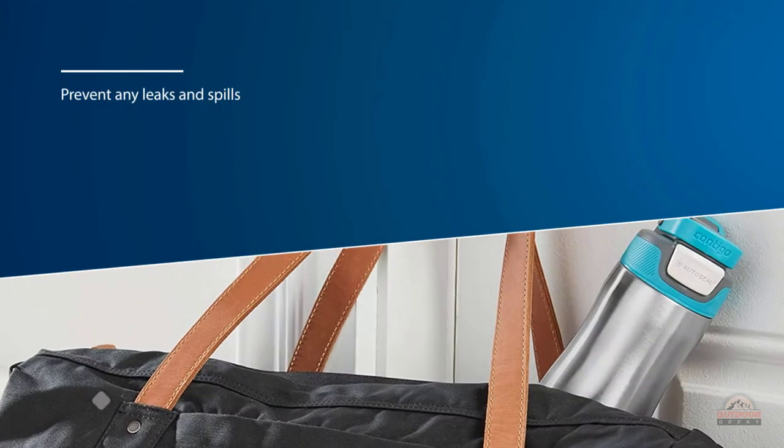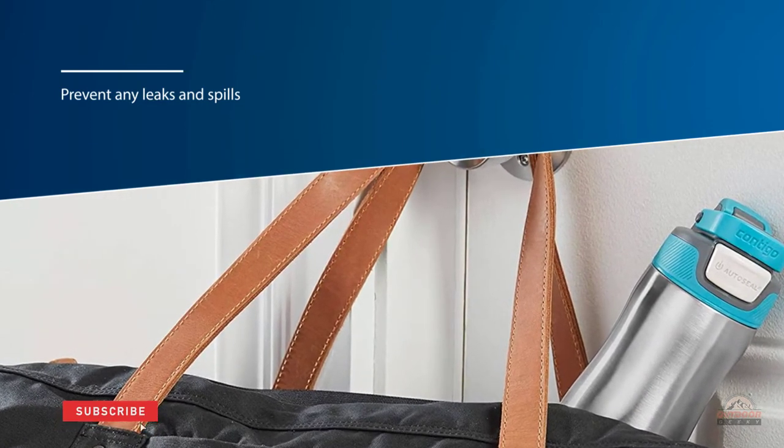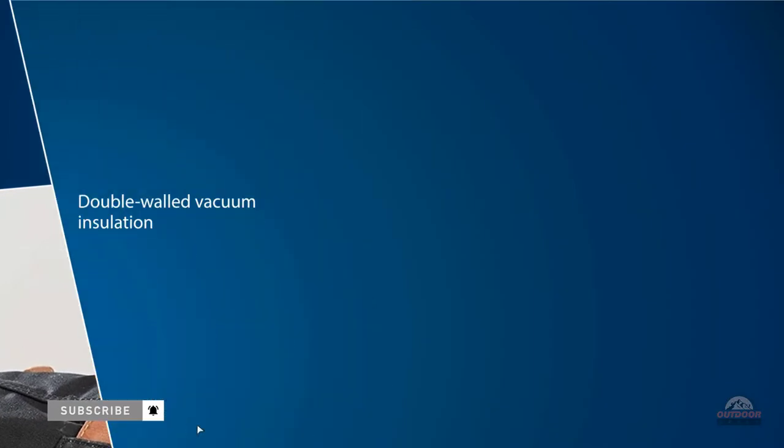With its double-walled vacuum insulation, you can conveniently keep your drinks cold for up to a whopping 28 hours. The spout of this lid also comes with a protective cover, which also makes the cleaning process easy.